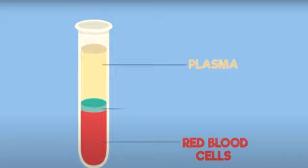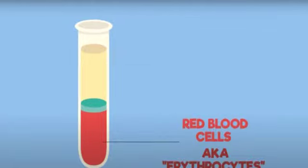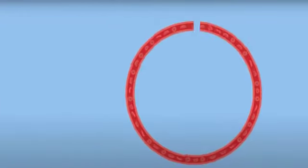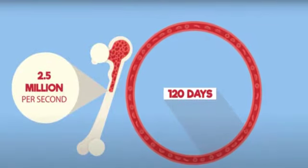The blood is composed of plasma, red blood cells, white blood cells, and platelets. In this video, we are going to explain the role of red blood cells, or erythrocytes. In fact, one drop of blood contains five million red blood cells. Red blood cells live for 120 days in our body, and every second the body makes 2.5 million new red blood cells to replace them.